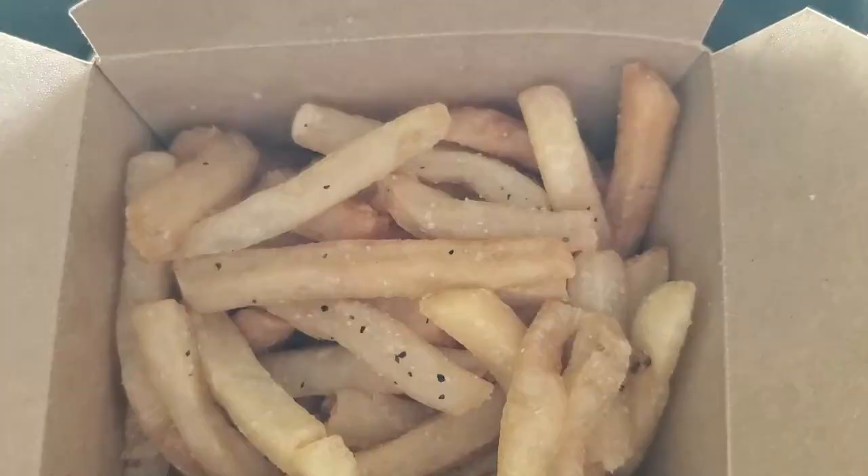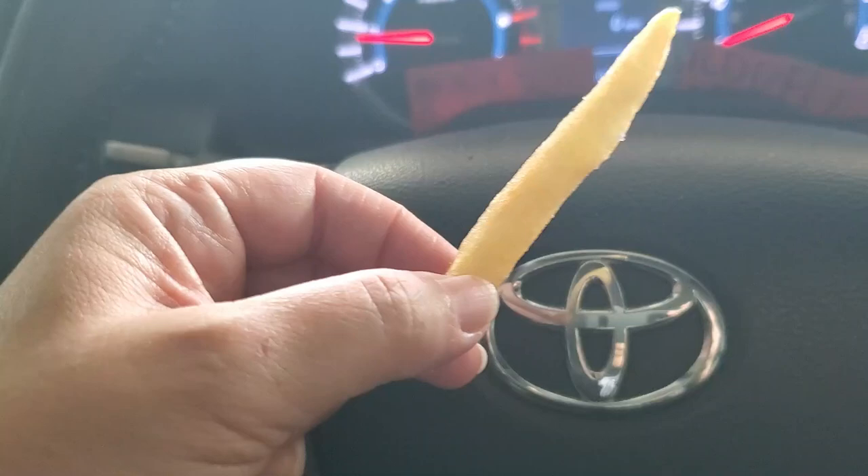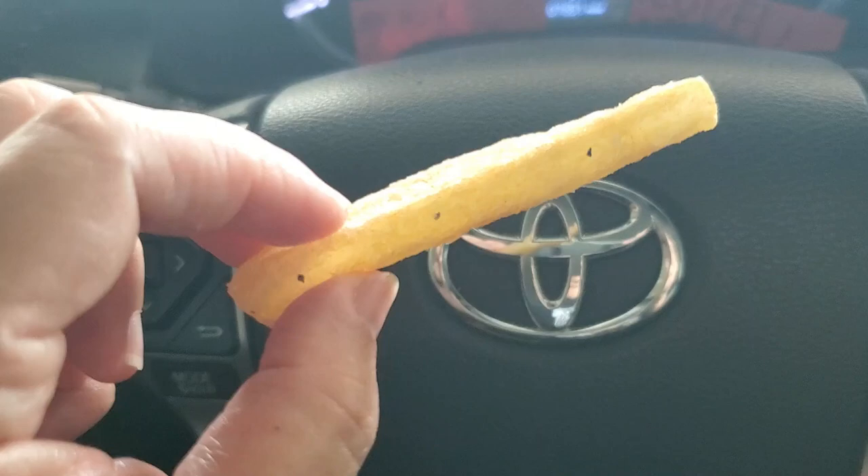With each sandwich you get free chips — they have two types, both Maui style: either the Maui onion or the plain Maui chips. You can add on fries for $2, so that's what I got. The fries come in a little box — really good, crispy, soft on the inside. Reminds me of a homemade type of fry, not too thin like McDonald's. They have a nice salty seasoning, looks like garlic salt because there's a little parsley in there.